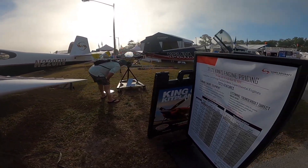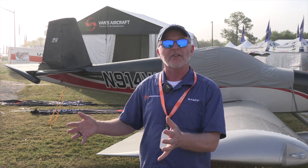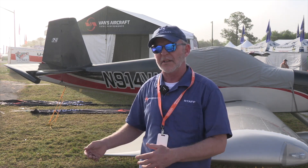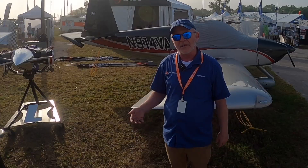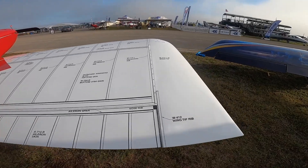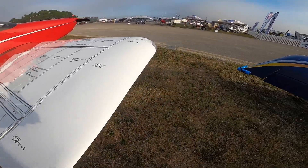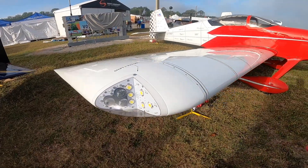We actually have tail kits for some of our aircraft on the shelf in stock, already made. If you order now, we'd get it on the crating schedule and out to you within a matter of weeks — probably within a month in most cases. Some wing kits are the same way. We're starting to see the new production methodology really pay off, and we're pretty excited about that.